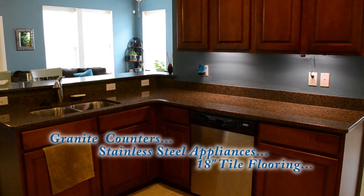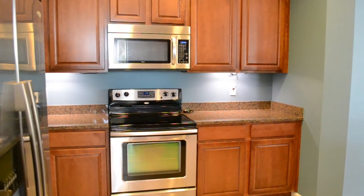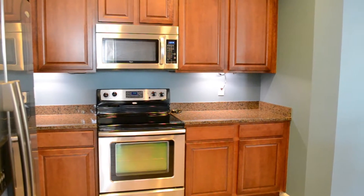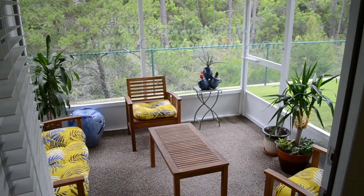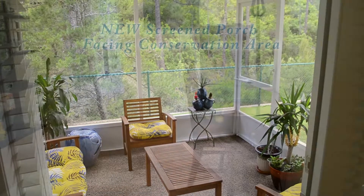The home features lots of windows for natural light, top-of-the-line stainless steel appliances, a two-car garage, and it's all energy efficient. You'll love spending the evening sitting on the screened porch that faces the conservation area.